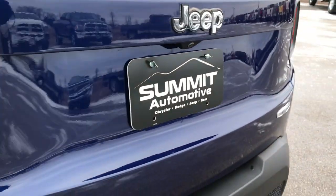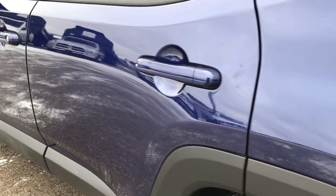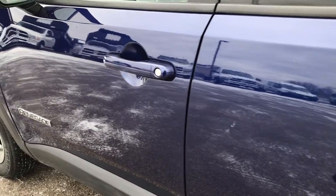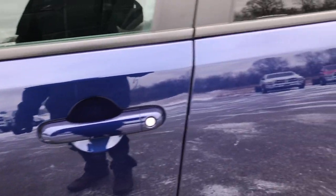It does have a backup camera. Going down the driver's side of the vehicle, it's just as clean as the passenger side — you can see just how mirror-like that paint is. Very nice and clean.